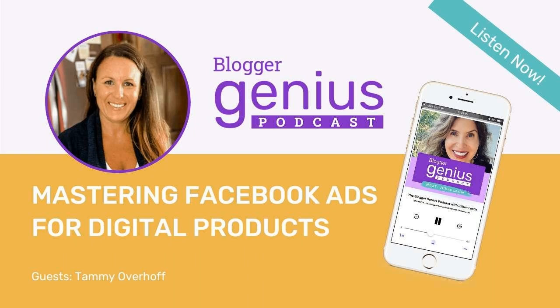Welcome back to the Blogger Genius Podcast. I'm your host, Jillian Leslie, and I'm so happy you're here.